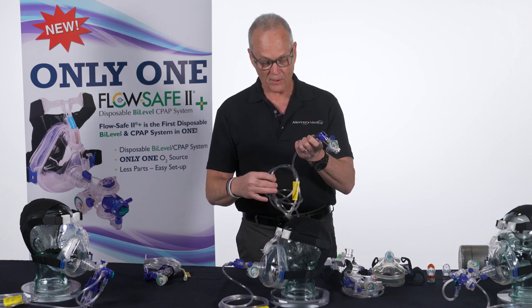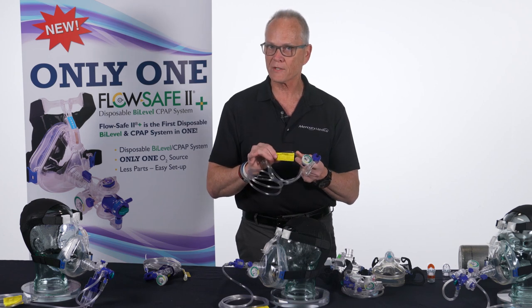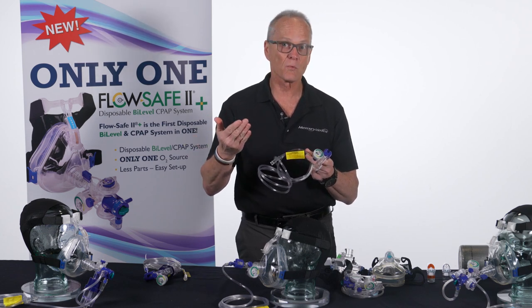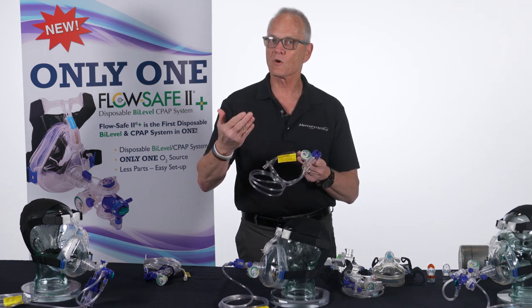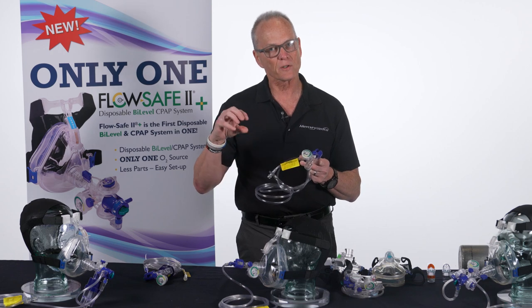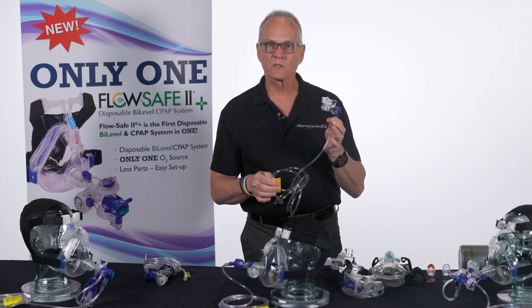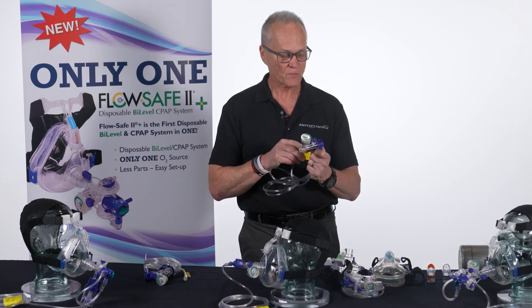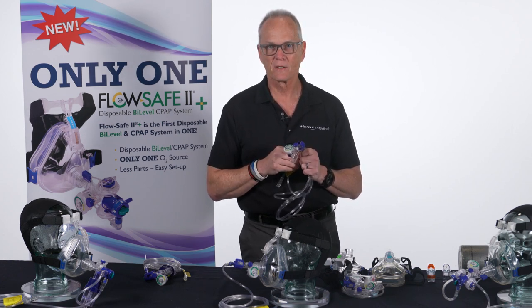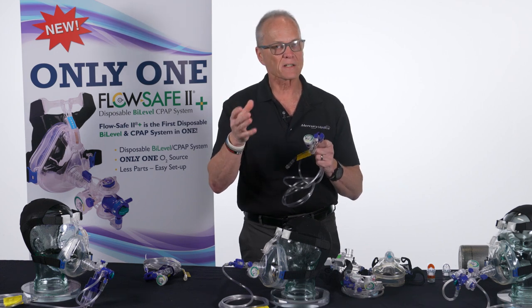On all FlowSafe devices, there's a sticker on the end of the tubing telling you what gas flow gives what pressure. Use that as a guideline, since regulators may not be calibrated perfectly. For FlowSafe 2, about 8 liters gives you 5 centimeters of water pressure. But 8 liters is not enough gas flow velocity for a patient in respiratory distress — these patients need approximately 65 liters per minute of forward velocity. That's not volume; it's velocity.